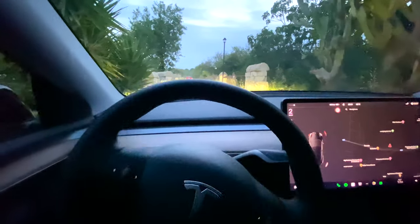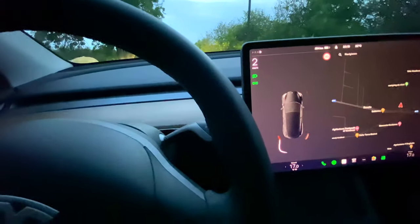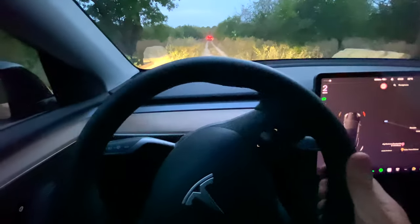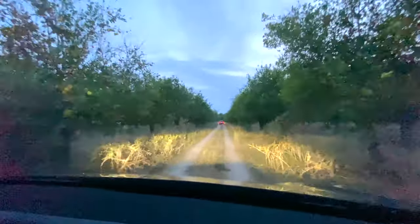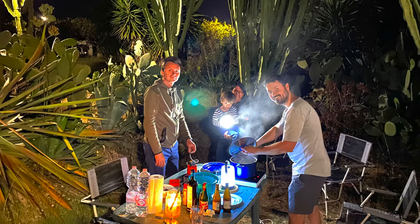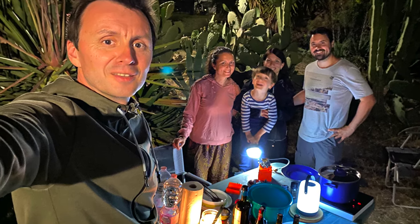We want to spend the night at the campsite and the drive there is already really adventurous. We pass a narrow bridge and then the dirt road leads right through lemon fields. It's already getting dark, and after the Tesla is plugged in and the Tesla bed is prepared, it's time to end the evening with a delicious pasta. It's incredibly nice to enjoy such moments together — these are the moments that will be remembered forever.